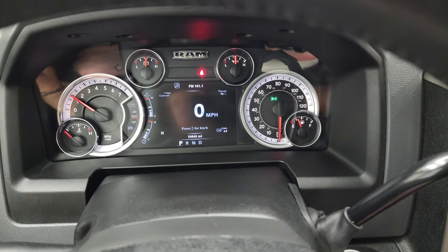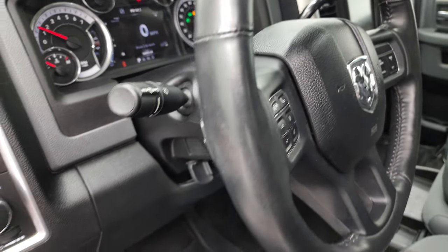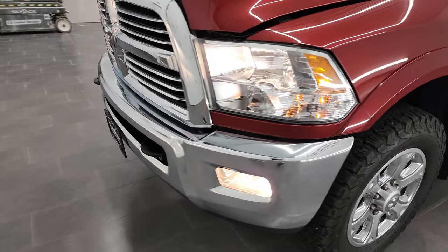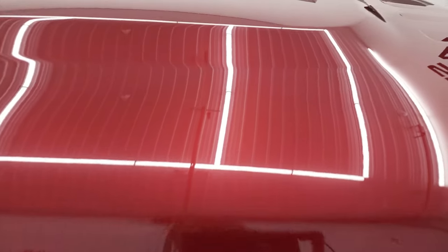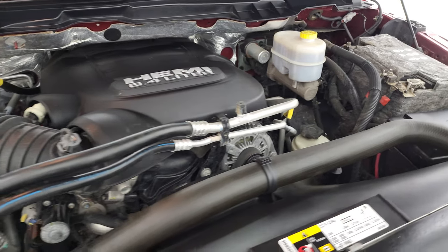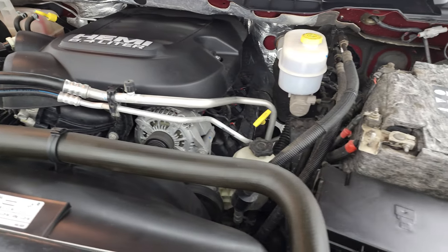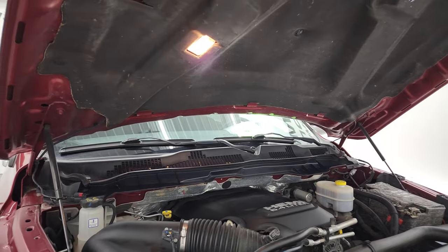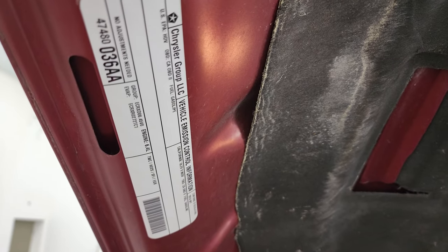Starts right up — no check engine lights or anything like that. Under the hood is just as clean as the rest of the truck. We have the 6.4 liter V8 Hemi engine, right around 410 horsepower — very clean, runs very smooth. Once again this truck has been fully safetied and inspected by our service shop, has a fresh oil and filter change, all the fluids have been checked and topped off, and this truck is 100% ready to go. And there is your emissions sticker.